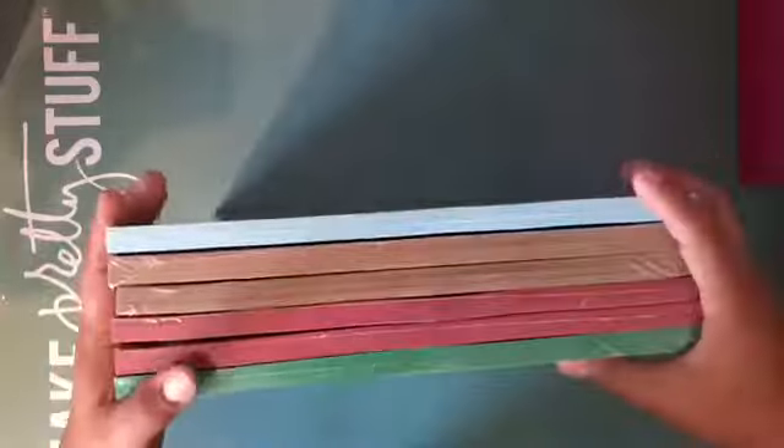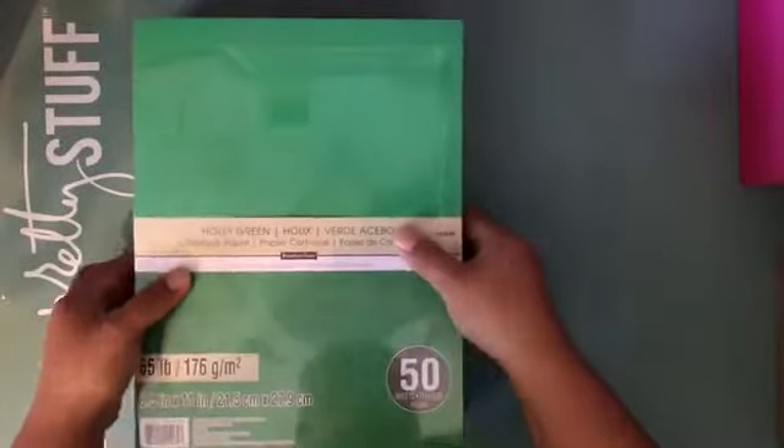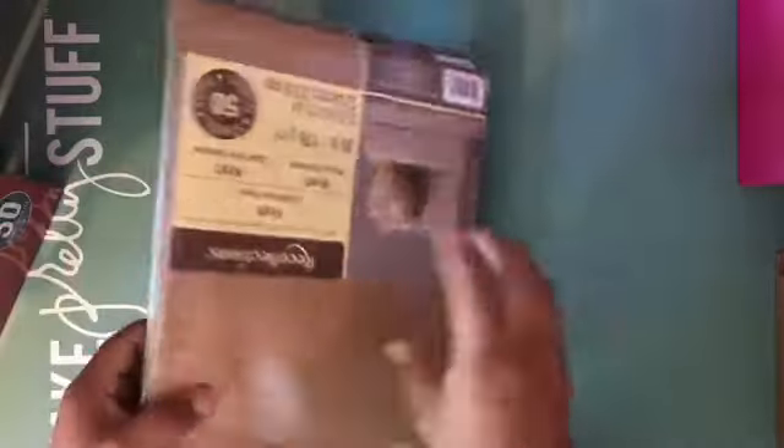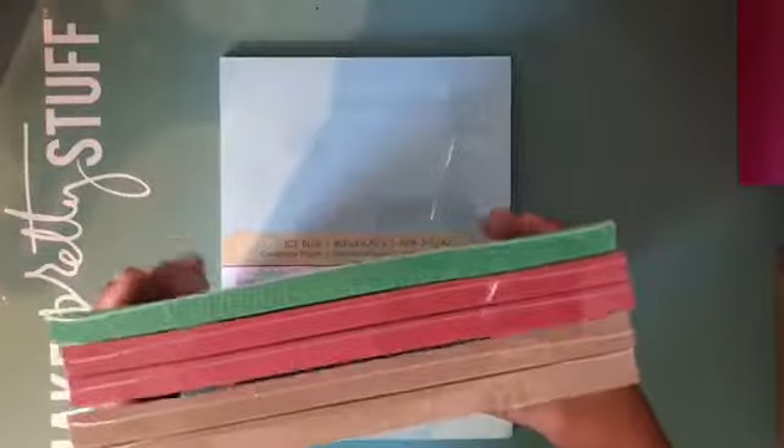I bought these papers today because they were five for ten dollars. They are normally nine dollars each, I think. I bought the holly green paper, the red paper — I don't have any red — and kraft paper. So here I have five already, and then this one is ice blue and I have another one of this one somewhere. I bought those papers for my albums.